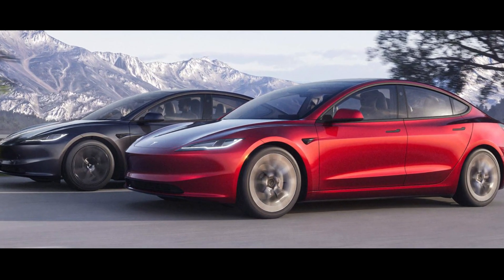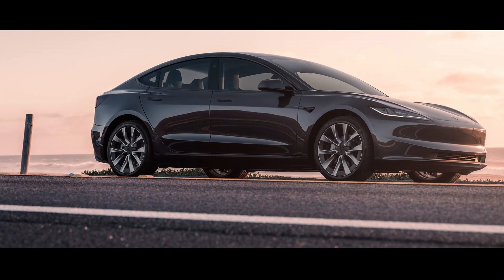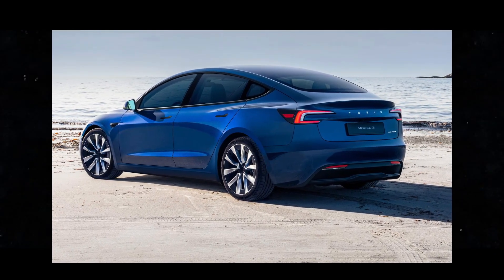Imagine such smooth and responsive steering that makes you feel like you're gliding down the road, and a suspension that absorbs terrain irregularities, providing a more comfortable ride than ever.